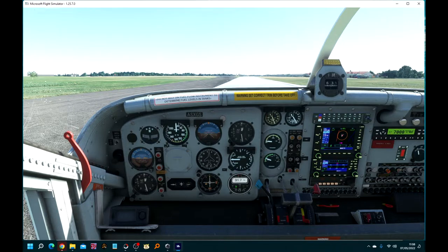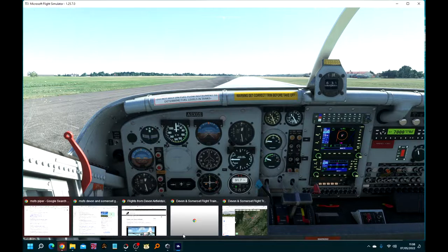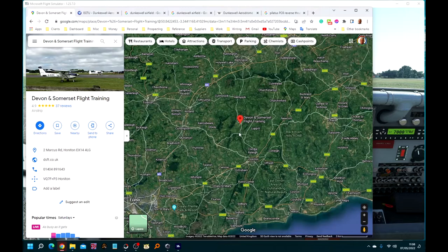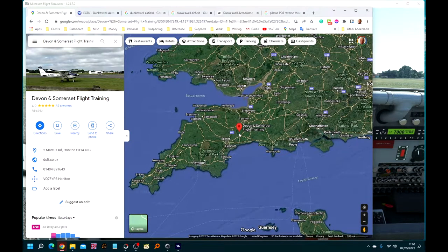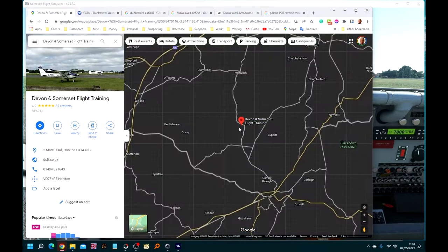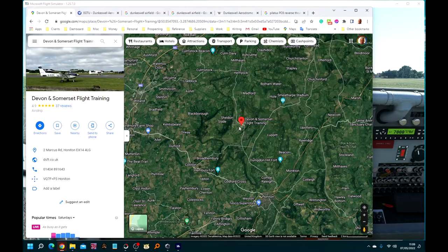I'm discovering more and more airfields that he's provided a free upgrade for. Let's just take a look and see where we are. I'll zoom out — we're in east Devon, the southwest of the UK, and at Dunkswell there are a number of businesses including the Devon and Somerset Flight Training School.